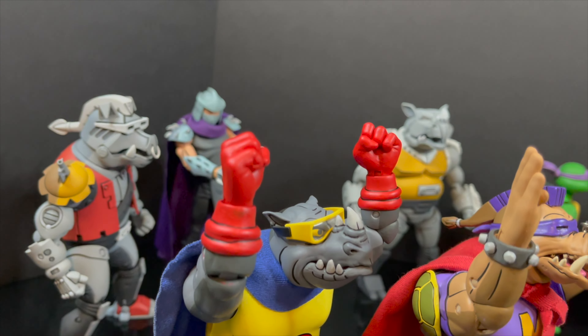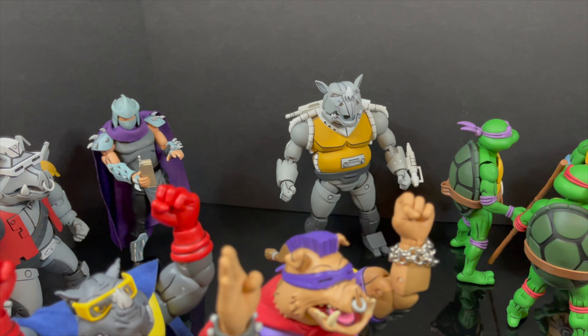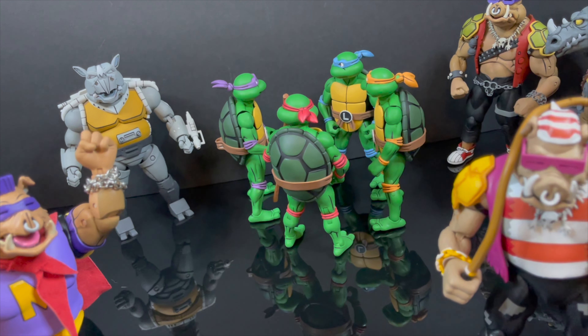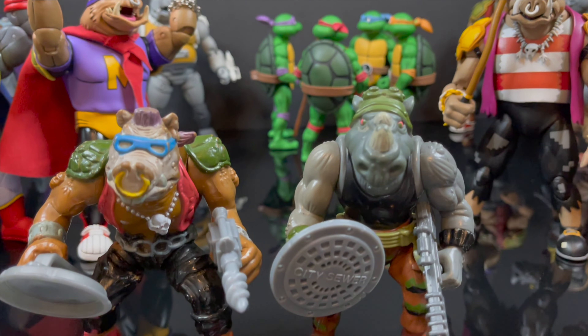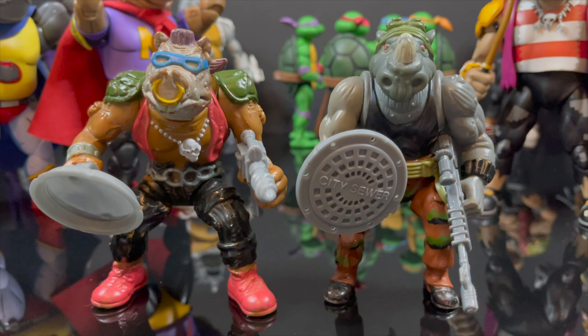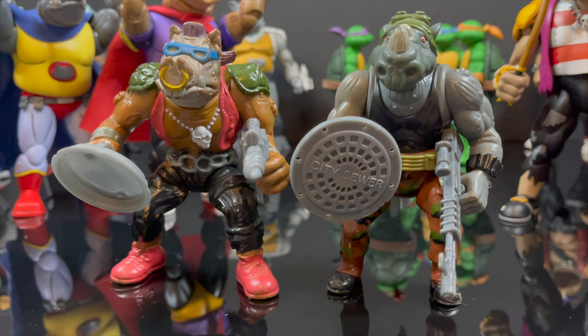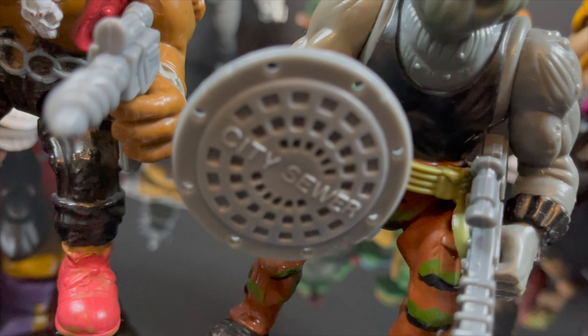I'm going to leave you guys with that. As always, drink some great coffee, eat some great food. But most importantly, remember all these different Bebops and Rocksteadys — pirates and superheroes and whatnot. These are the two that kicked it all off. Pretty fun, huh? Weapons and all, you can't go wrong. As simplistic as they were, these were a lot of fun and they're my originals. I'll talk to you guys soon. Adios. Peace.